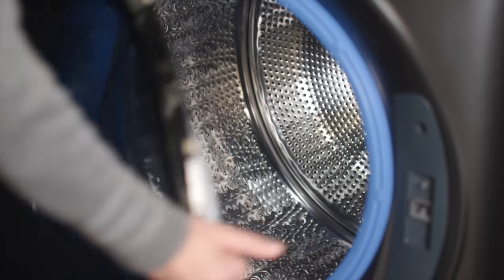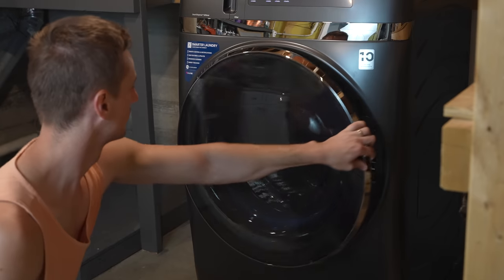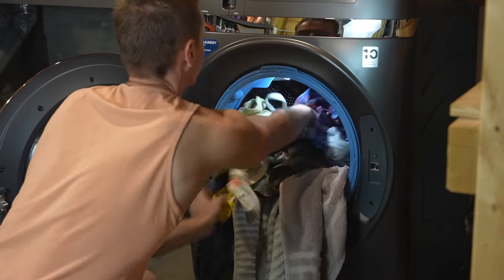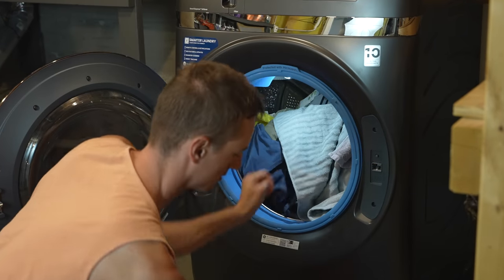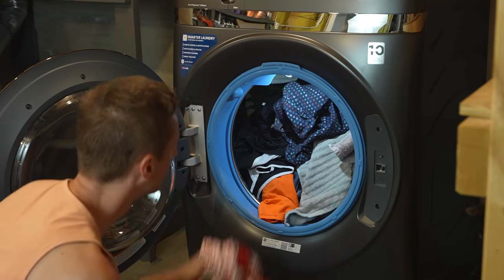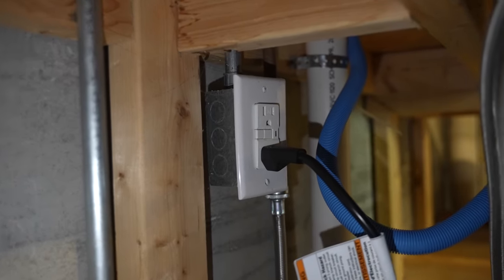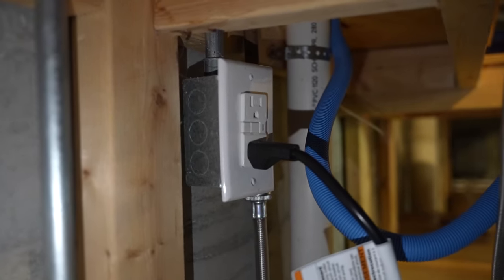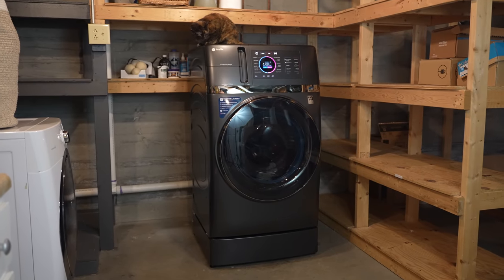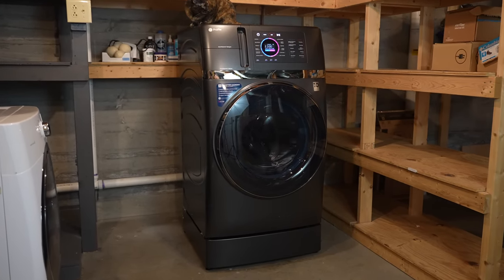This product stood out to me because it's the largest capacity all-in-one machine I've seen. With 4.8 cubic feet of wash capacity, it's big enough to clean and dry large size loads — even a king size comforter, which is the largest item I need to wash — so this size is perfect for my household of 3 people. Some of its biggest advantages are that it runs on a normal power outlet, so no need for an upgraded outlet, and it's completely ventless, meaning it doesn't require a vent like a normal dryer does. All you need is water hookups and you're good to go.